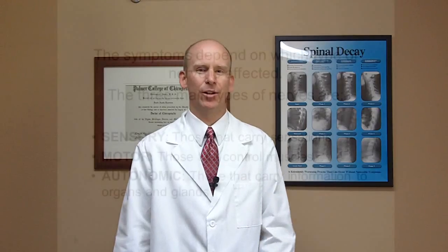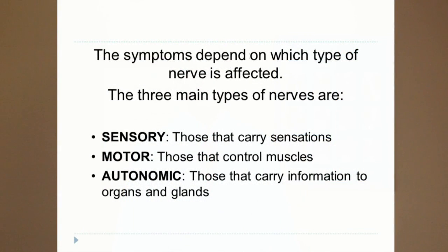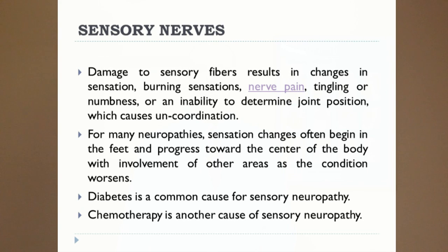Your symptoms are actually going to be based on which nerves are damaged. There are three types of nerves: the sensory nerves, the motor nerves, and the autonomic nerves. Your sensory nerves carry sensation, so when you have damage to the sensory nerves, you're going to have altered sensation — that's where the burning or the walking on glass is coming from, the tingling or the numbness. This can also lead to unsteadiness and miscoordination, as your body loses its ability to understand and perceive where it is in space.